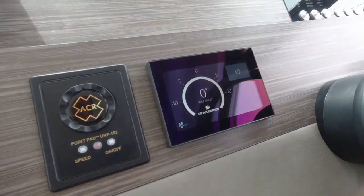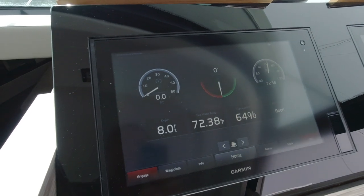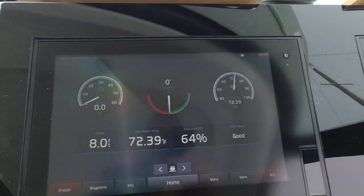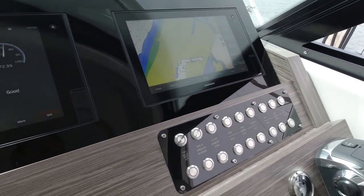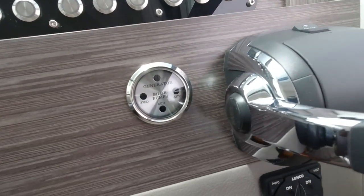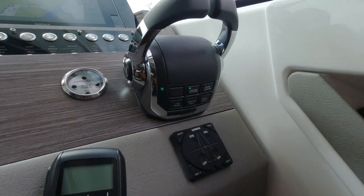Here we have spotlight controls and SeaKeeper 6 gyro stabilizer controls. The boat features the Volvo Penta glass cockpit system — a collaboration between Garmin and Volvo Penta — so you have all of your navigational aids like GPS, chart plotting, radar, and sonar, along with all of your engine data, all in one easy place. You can even control your stereo through this screen. Here are our backlit switches and panel, plus a generator indicator light and bilge pump indicator light. Here are your Volvo smart throttles — they have one-lever mode, low-speed mode, and cruise control mode.